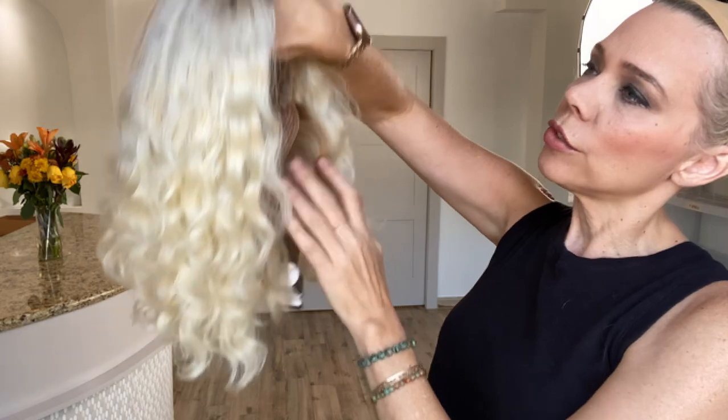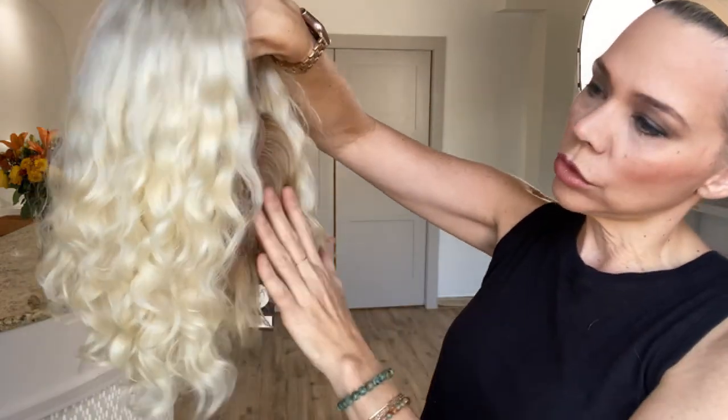This is pretty much a straight 613 or 60. It's pretty — it has a little bit of a darker shade underneath.